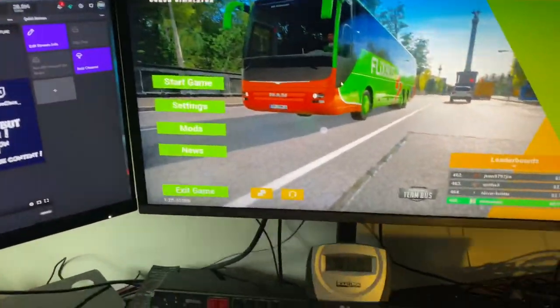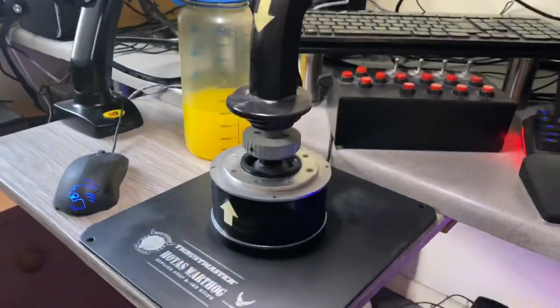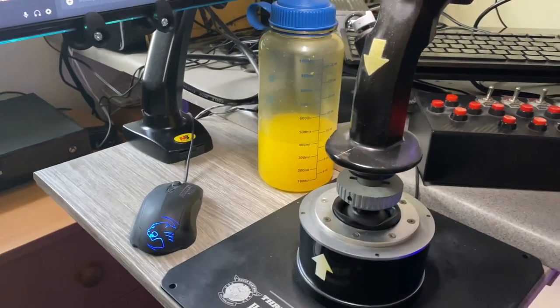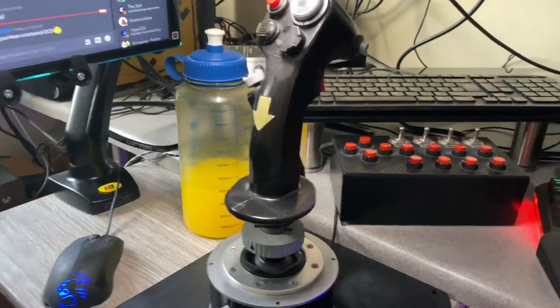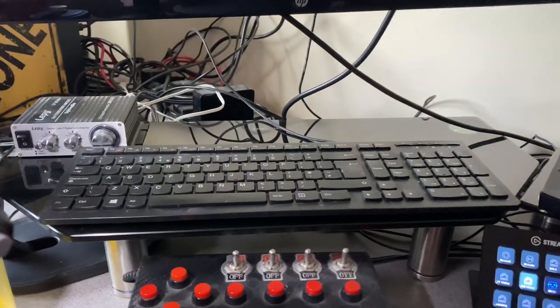Moving down to some of the tech I use. Joystick-wise, the Hotas Warthog joystick — that's what I use; it stays in its position there. Mouse to the left is the one that controls the streaming PC, which I use in my left hand. A bottle of orange there that I drink. Keyboard up there is also the one that controls the streaming PC.